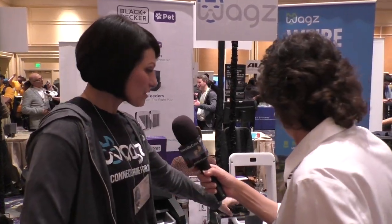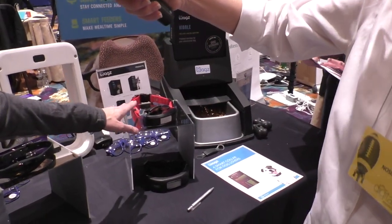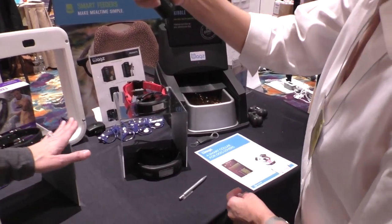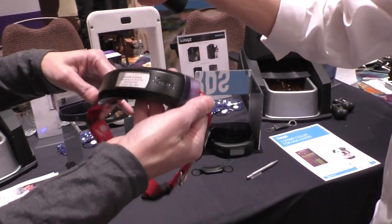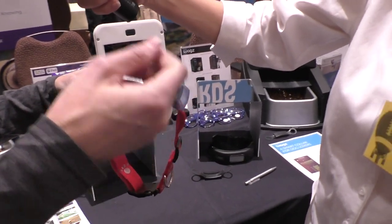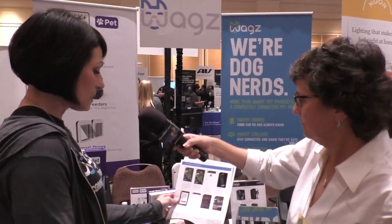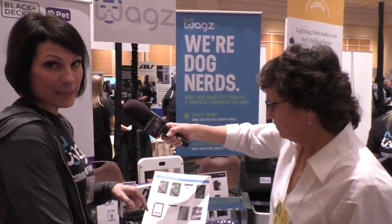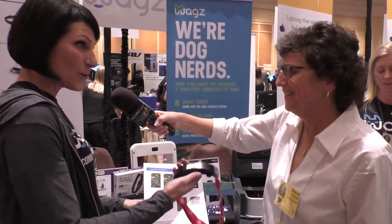Then we have our WAGS version collar here, which has a bit more functionality than the Black and Decker collar. This collar works off LTE as well as GPS, so you can actually track your dog, track speed, track activity. It also has health and fitness, an invisible leash, barking alerts, and a camera, so you can actually watch your dog.